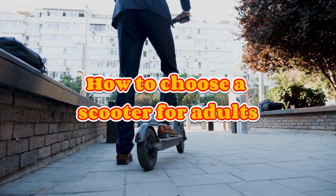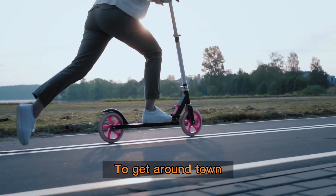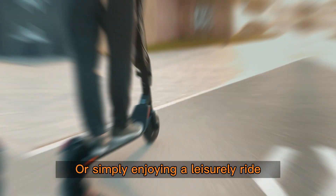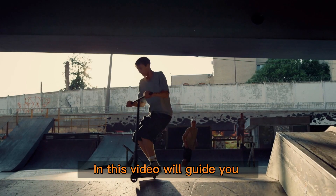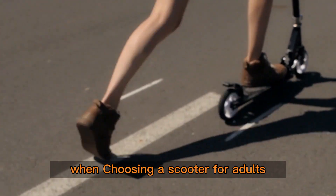Welcome to this video on how to choose a scooter for adults. Scooters are a fantastic way to get around town, whether you're commuting to work or simply enjoying a leisurely ride. But with so many options available, it can be overwhelming to know which scooter is right for you. In this video, we'll guide you through the key factors you should consider when choosing a scooter for adults.